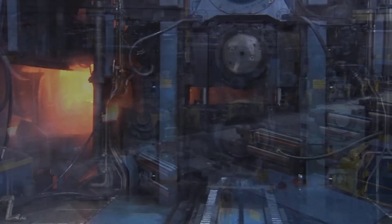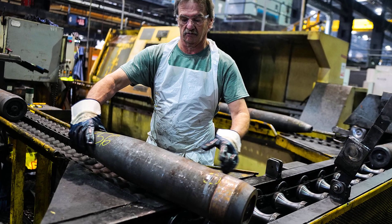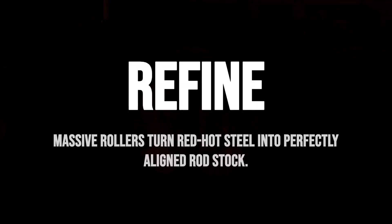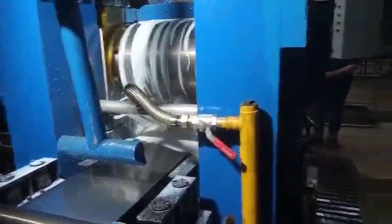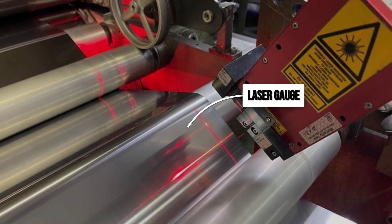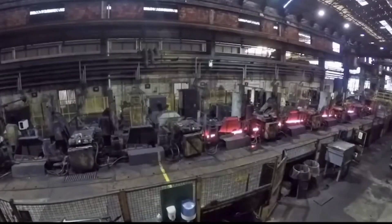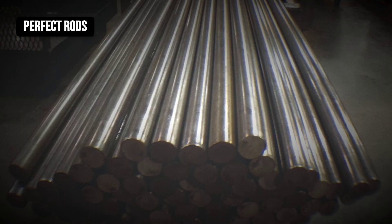Red-hot billets, fresh from the casting line, enter the rolling mill where the real transformation begins. Massive steel rollers, each as tall as a person, press and stretch the billets into long rods with each thunderous pass. At every stage, mill operators watch for subtle changes — temperature, speed, even the sound of metal under pressure. The rolling sequence isn't just about shaping; it's about realigning the steel's internal grain, weaving microscopic strength into every inch. As the rods cool, they travel through cold rolling stands that squeeze them to precise dimensions, smoothing the surface and locking in the required properties. Laser gauges scan each rod in real time, measuring diameter to within a hundredth of a millimeter. If a rod drifts out of spec, the system triggers corrections before flaws can travel further down the line. Only rods with perfect geometry advance, ready to become the threads of tomorrow's cable.